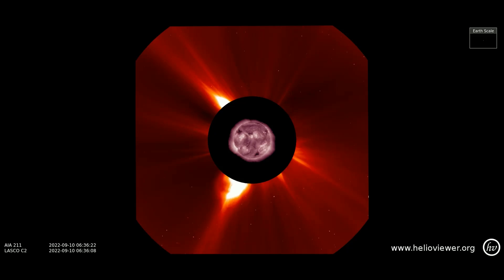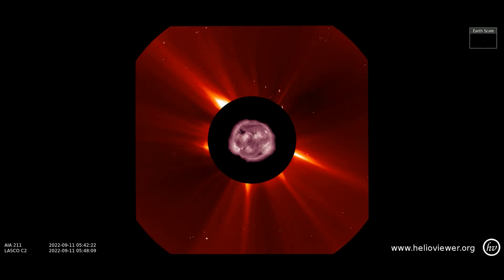Here is the CME observed on the LASCOC2 filter that have occurred from the 10th through the 11th thus far. A CME erupts from the 7 o'clock position on the 10th, and then a CME streamer is seen at the northern pole of the sun, just before another CME erupts at the 9 o'clock position.